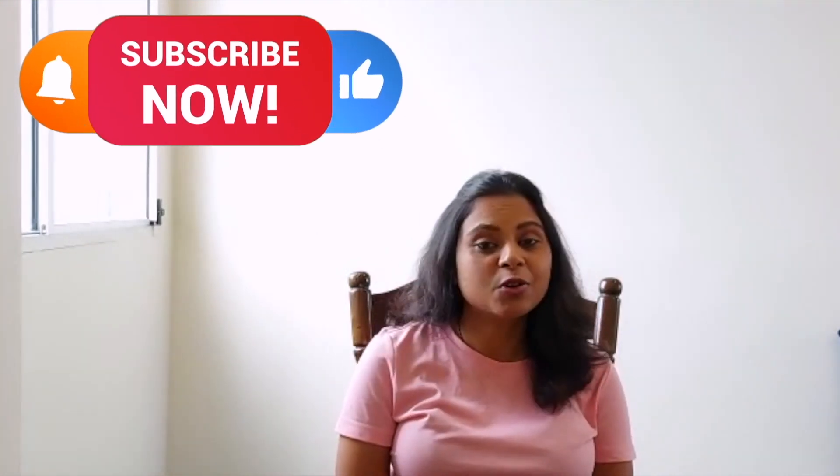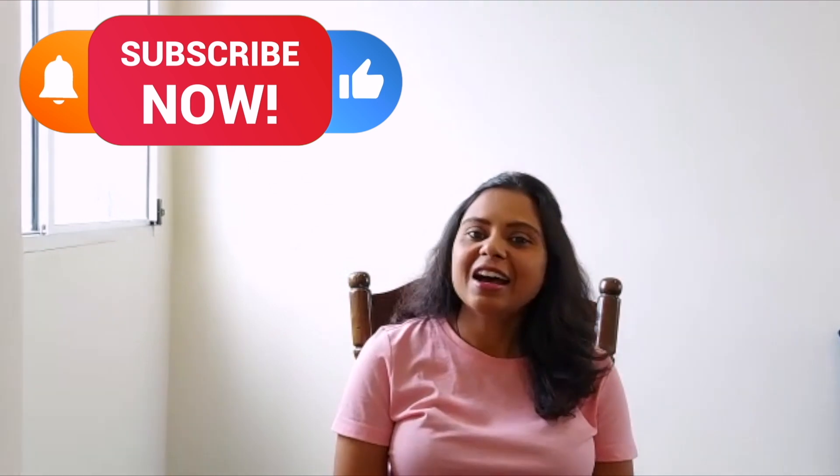My name is Suman and I talk about resume writing, LinkedIn tips, and my lifestyle in Australia. In this video, I'm going to give you some tips on how you can customize your resume and, without investing too much, you can actually do it on your own. So let us start.